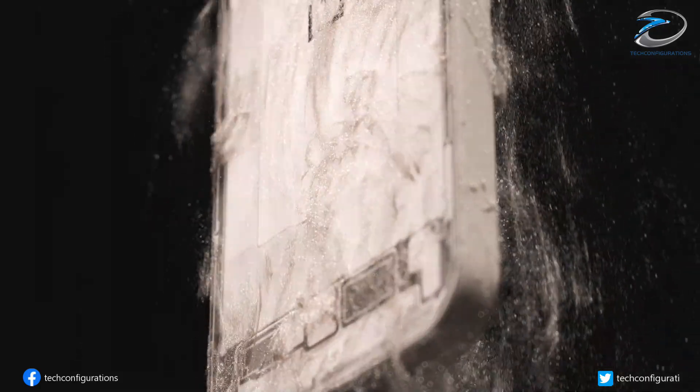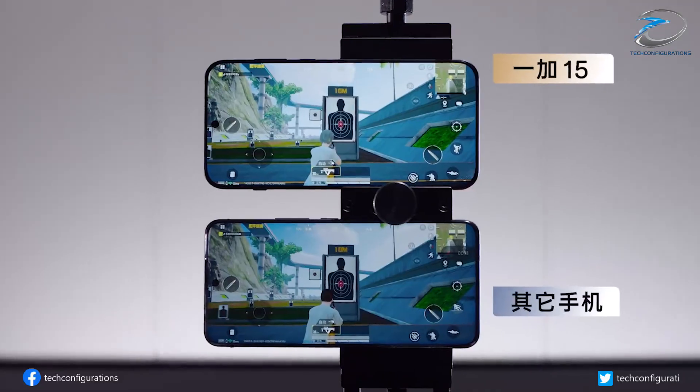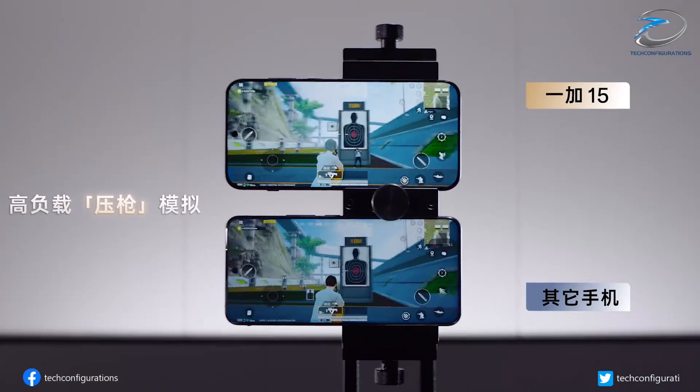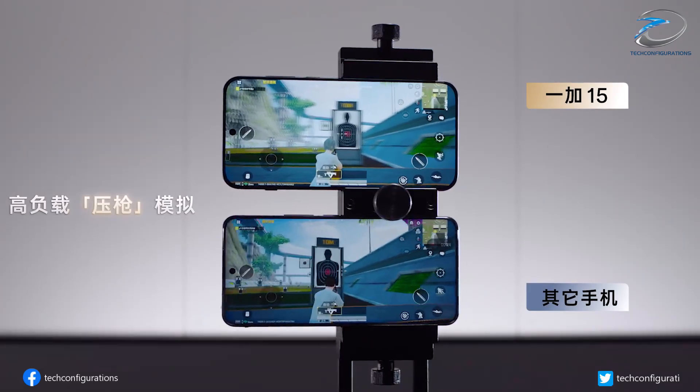The OnePlus 15 is just a week away from its China launch, and OnePlus isn't done hyping it up yet. In true OnePlus fashion, the company is dropping new teasers focusing entirely on raw power and performance.